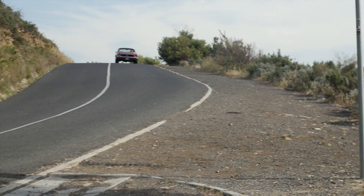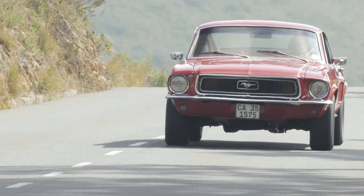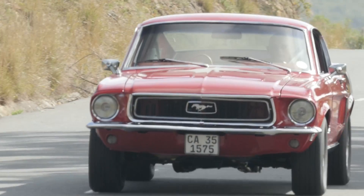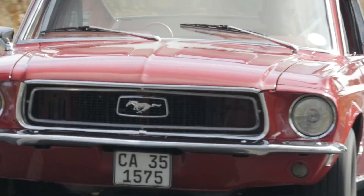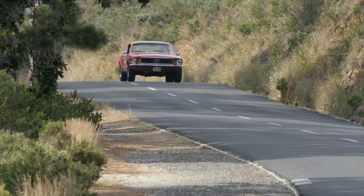This early Ford Mustang became an instant icon and forever changed the shape of the automotive industry. And since 1964, it's created a halo for the Ford brand that has never dimmed.